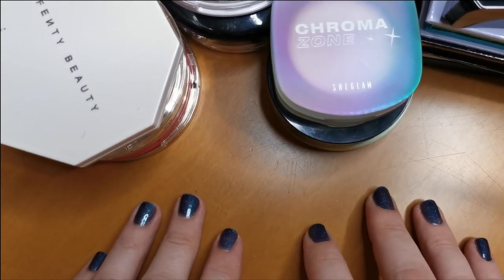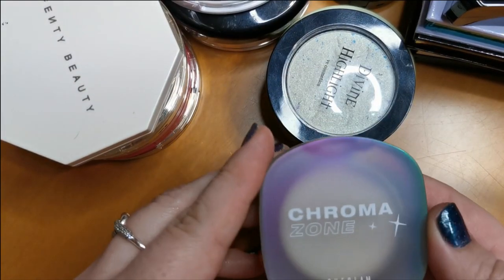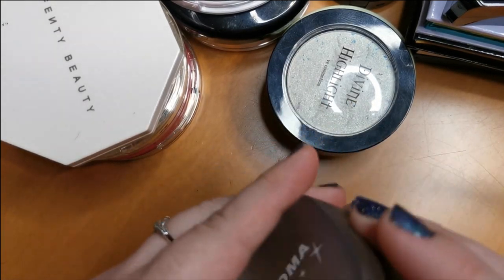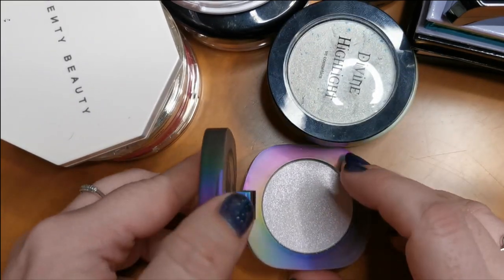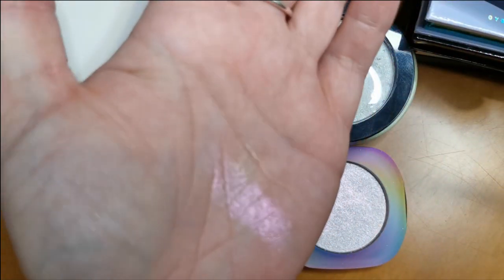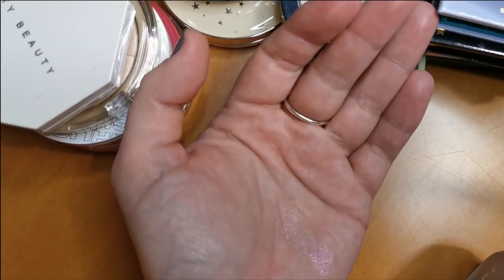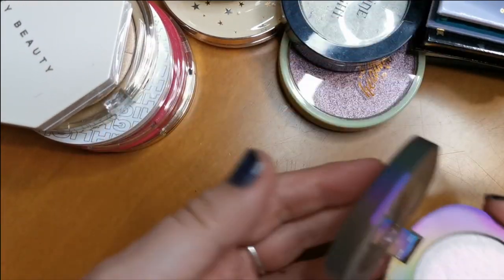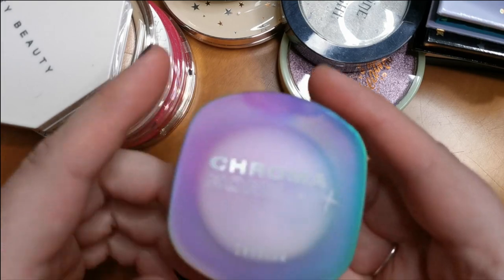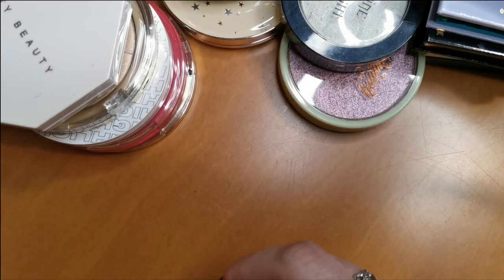Now moving on to highlighters — first the powder highlighters. I think this might be what I have most of. First up is the She Glam Chromosome Multi-Chrome Highlighter in the shade Lucid. This is just so pretty — see all the shifts in that? It is so beautiful and so affordable. She Glam is on Shein. I won't be parting with that.